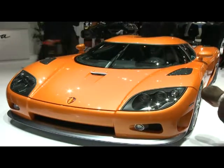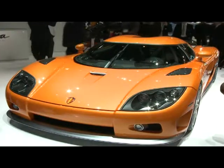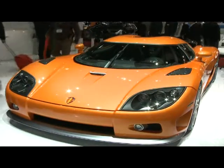This year we're celebrating 15 years of creating supercars. And to celebrate these 15 years of evolutionary supercar making, we're very happy here today to present our new supercar, the Agera.